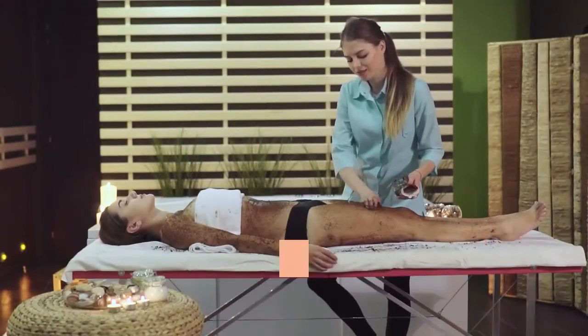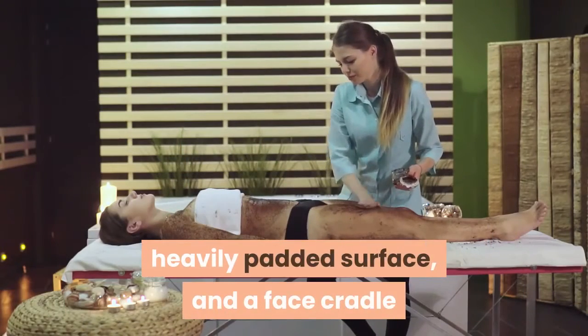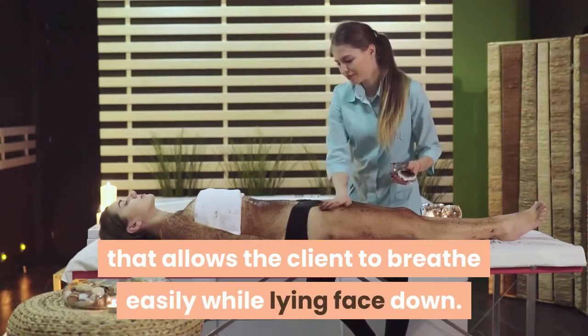A typical table has an easily cleaned, heavily padded surface, and a face cradle that allows the client to breathe easily while lying face down.